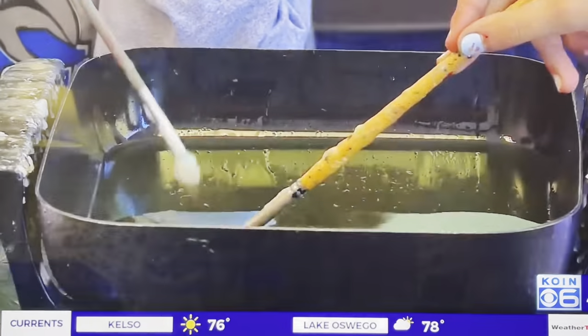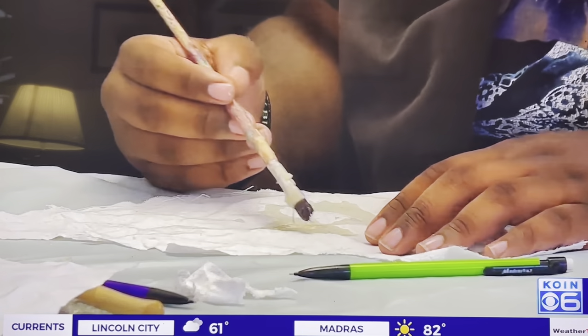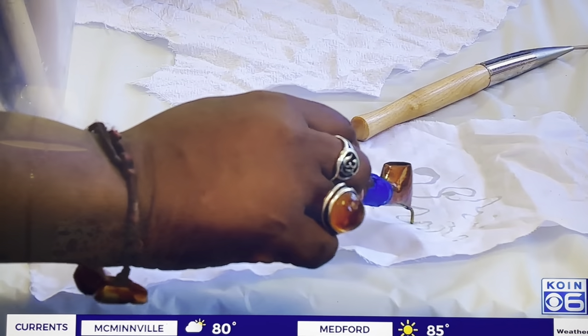If you want to really change an outfit, dye it, or batik on it, or screen print on it, and it becomes something else. Batik is a design method that uses wax to coat the parts of fabric that you don't want to dye. This group of Grant High schoolers learned the ancient process through this special class at the Portland Fashion Institute.